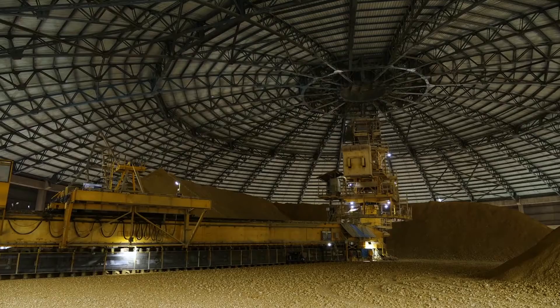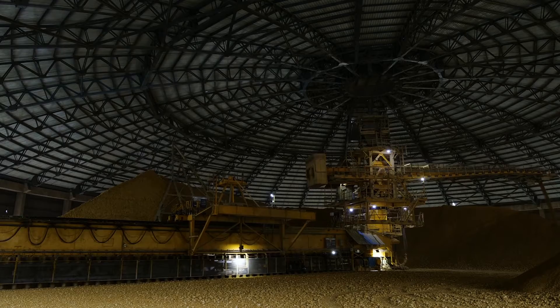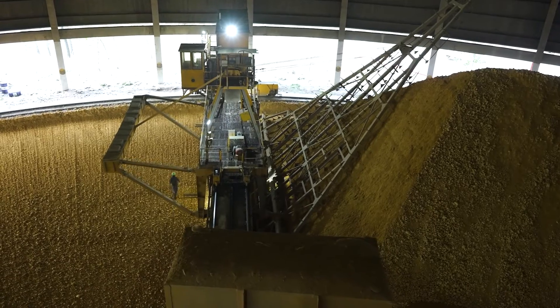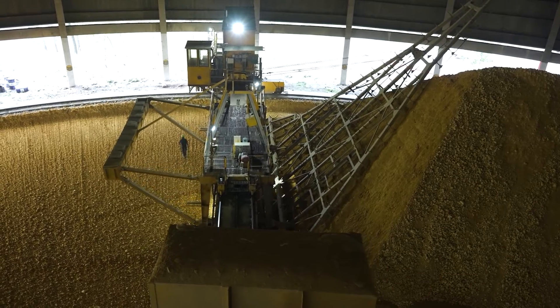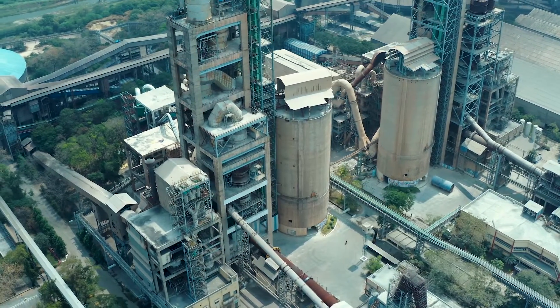At our Alathur plant we have two storage sheds with a capacity of 28,000 tons each. The stacker-reclaimer system at the shed creates a homogenized limestone mixture, avoiding segregation and ensuring even distribution of finer and coarse particles across the pile.